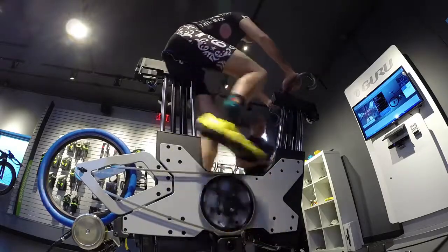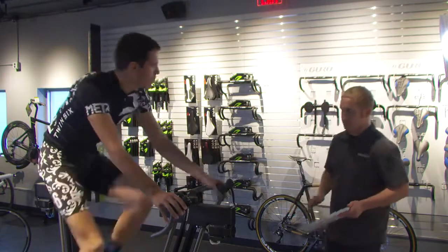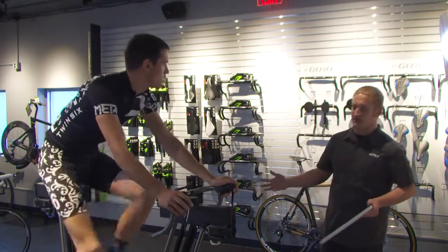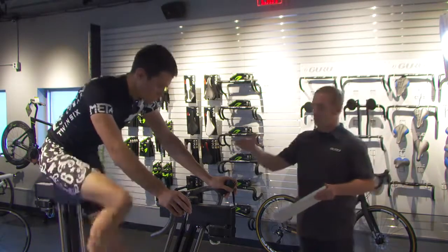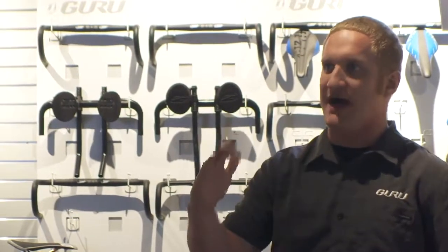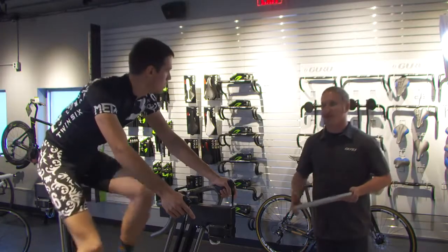I know a lot of cross riders — myself included — run their hoods a little more rolled up than on a road bike. Does that matter much in the forward-back position? The great thing about this system is we have a dedicated cyclocross fit module, which is only one of its kind in the industry. We can make cyclocross-specific adjustments in a fit. For someone like yourself who's a seasoned cross rider and likes to run their hoods a little higher, we can make that tilt adjustment on the fit bike — both when you start and mid-fit — and you can see what those changes are like. That's all part of the program.